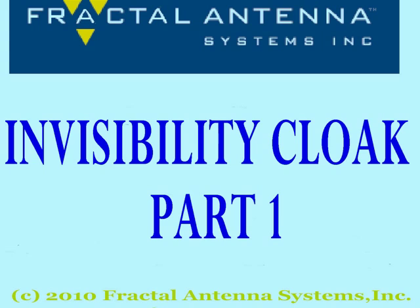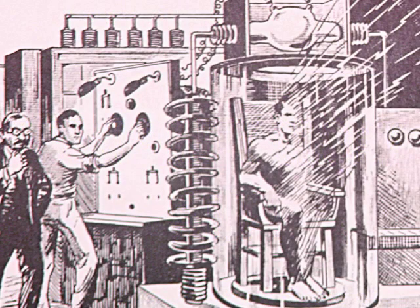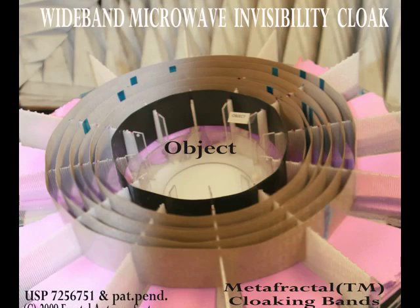Welcome to our video. From the earliest days of science fiction, people have been fascinated with the notion of invisibility. Until very recently, that idea remained fantasy and worthy of profound skepticism. But now invisibility is a very real science, and here Fractal Antenna Systems shows you the first video of a working invisibility cloak.